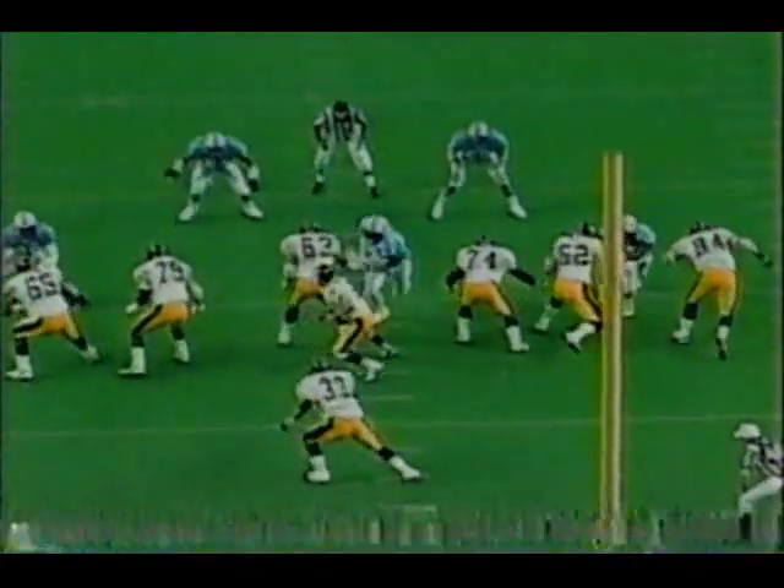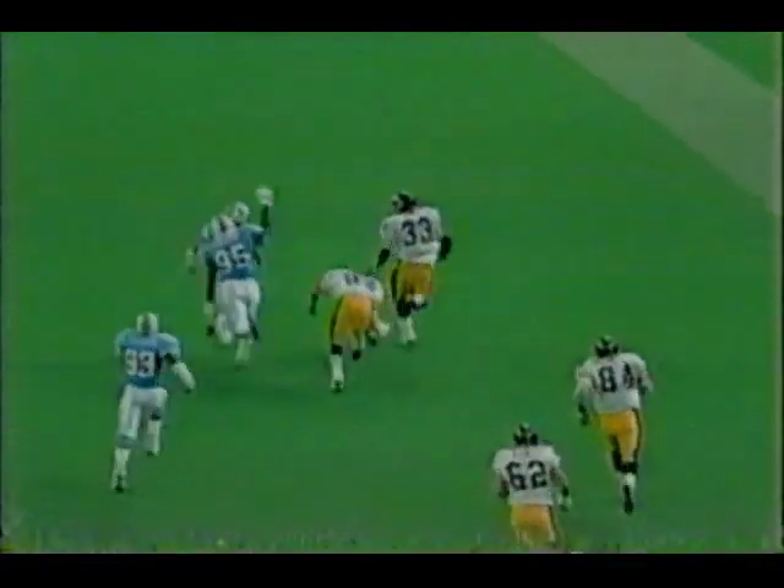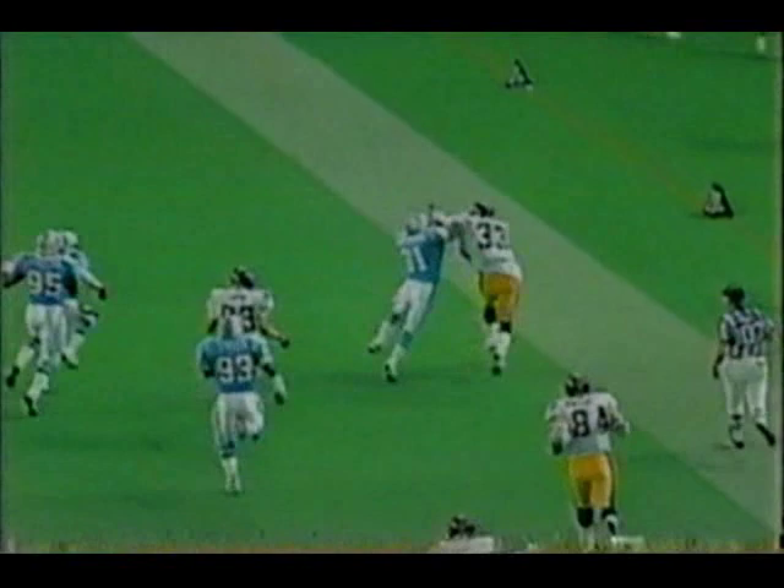When Whirly jumps outside on the motion you can see that it's not a trap, it's just straight ahead blocking. Hodge with a great move on 54, Al Smith. And then Hodge — he doesn't have outstanding speed — but Lewis helps with the tackle.